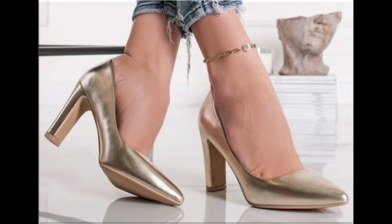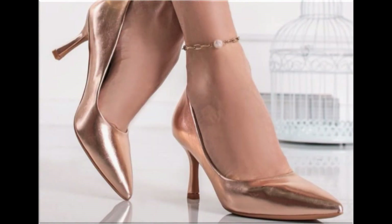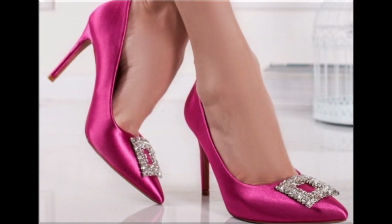So please keep in touch with this video till the end so that you can go through all these designs one by one. I am sure that you will find your choice in this pretty collection.